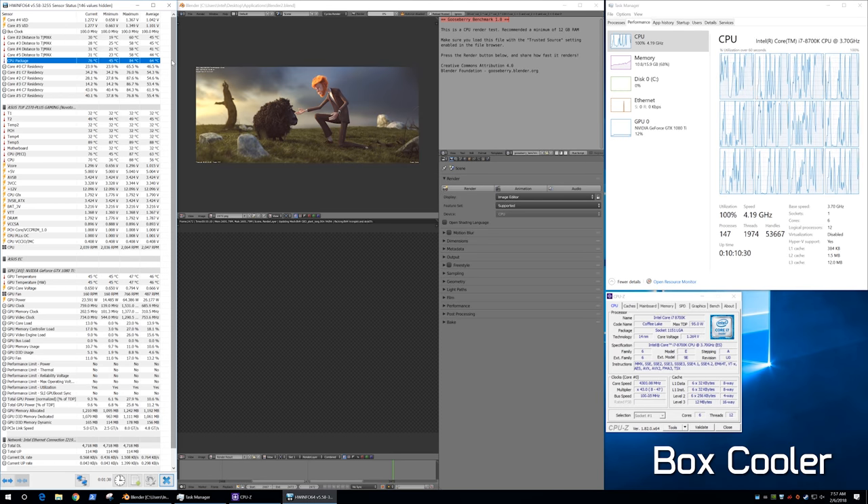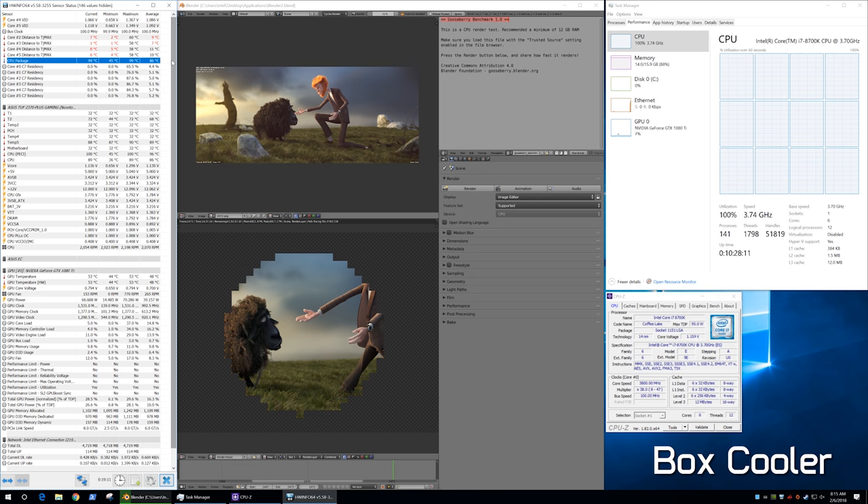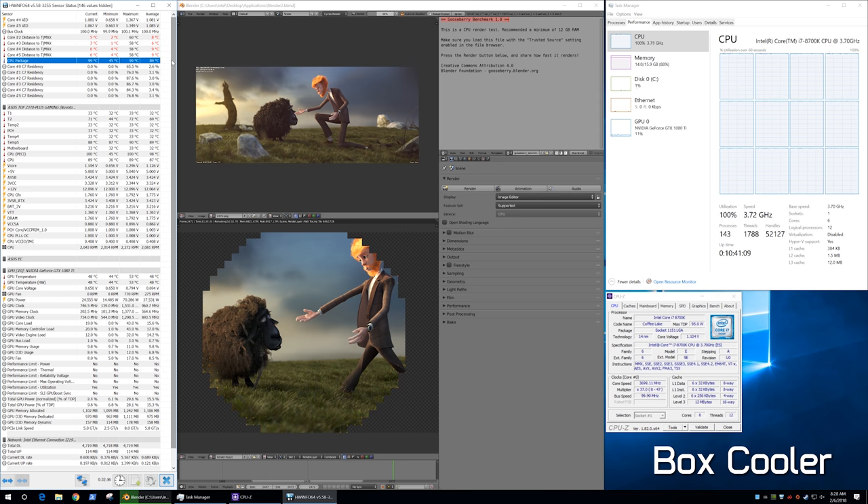Then we have the Intel box cooler that comes with their 65W parts, rated for a maximum of 73W of heat dissipation. With the box cooler, the 8700K peaked at 100 degrees after 3.5 minutes. The peak 4.3GHz frequency was hit after a minute and a half at 87 degrees, after which the frequency dropped to 3.9GHz, then 3.8, 3.7, and finally 3.6GHz, but temperatures continued to rise. 30 minutes later, the frequency was jumping between 3.7 and 3.8GHz while the temperature remained locked at 100 degrees. Using those frequencies as a guide, the Silverstone AR02 could result in a 2–5% reduction in performance, while the Intel box cooler could reduce performance by as much as 14%.